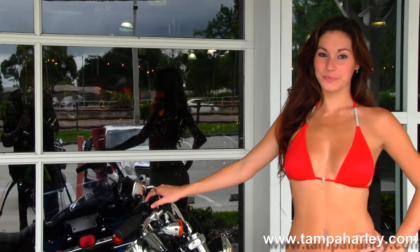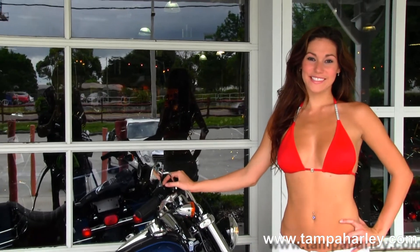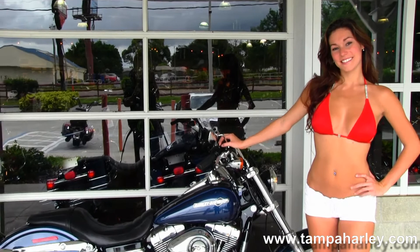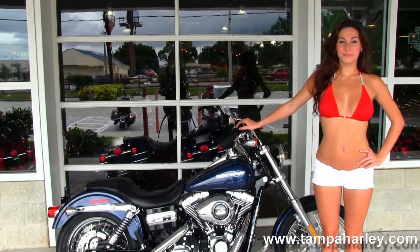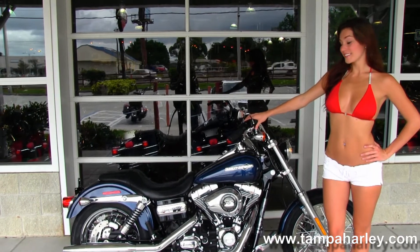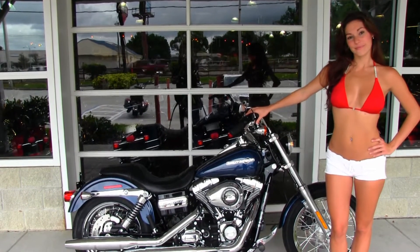We're rated number one in customer service and have over 200 pre-owned bikes in stock. For more information on this bike, click the link below and view the rest of our unsurpassed inventory. Visit us at TampaHarley.com where we're always open 24-7, and remember to have one awesome, super kick-ass Harley day.